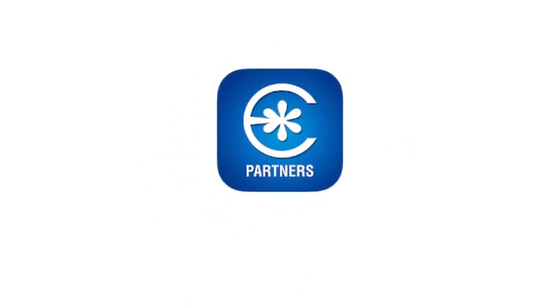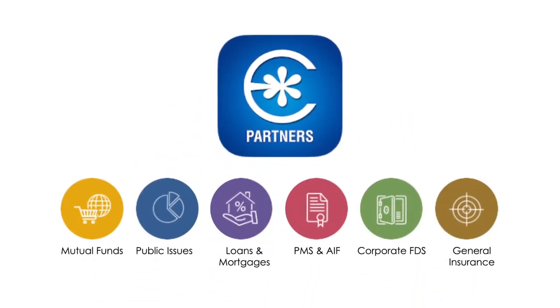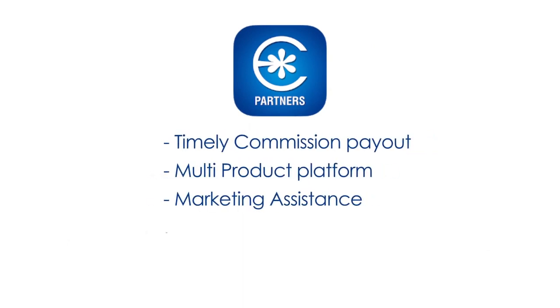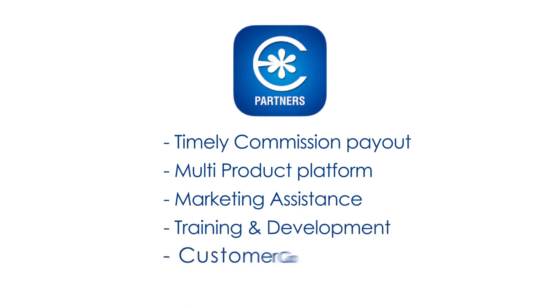Edelweiss Partners is India's only multi-product platform that offers timely commission payout, multi-product platform, marketing assistance, training and development, and customer care support for financial advisors.